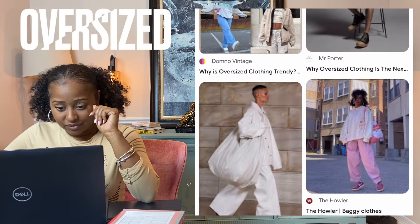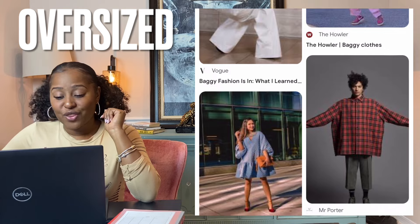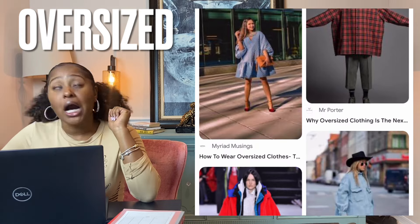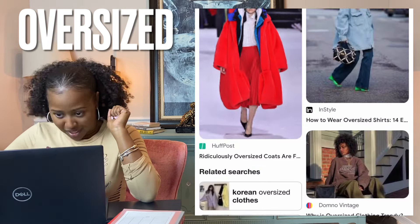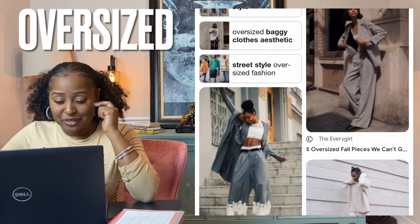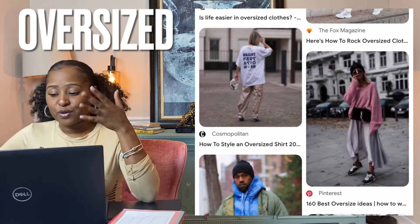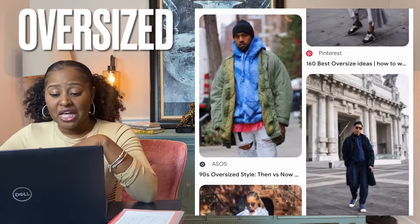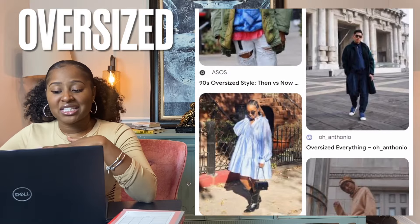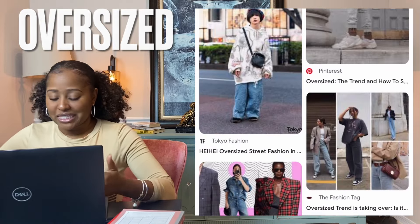Oversized — a term used for the roomiest possible fit, one that doesn't have any body definition at all. It brings to mind slouch or volume and less structure. An oversized fit is the most fashion-forward and edgy fit. The garment is intentionally designed to have a looser and larger fit than standard sizing.